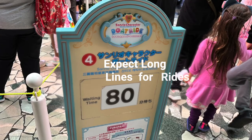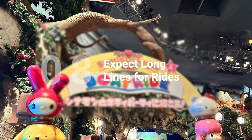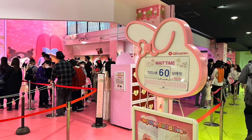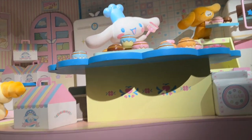Expect long lines for the rides. There are actually only two rides at Puroland: the Sanrio character boat ride and the My Melody-themed Mimi Road Drive. On our most recent visit, the My Melody ride was hovering at about 50 to 60 minutes wait time. We recommend riding the boat ride first right after picking up a headband, since it's the most popular and the line can get to be over an hour long.